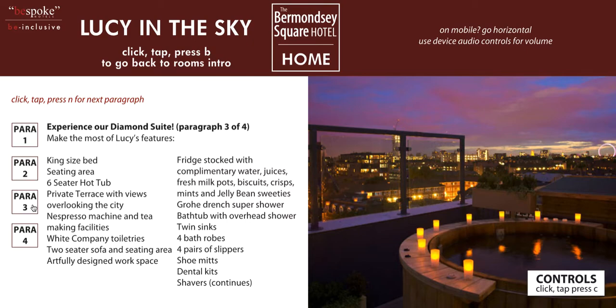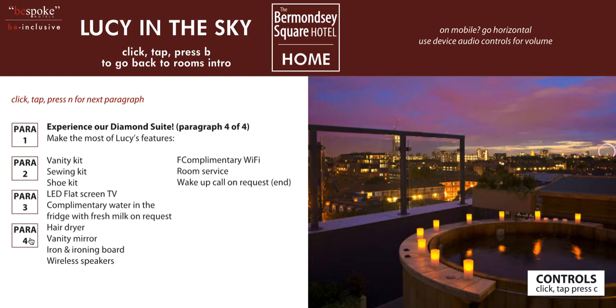Grohe drench super shower. Bathtub with overhead shower. Twin sinks. Four bathrobes. Four pairs of slippers. Shoe mitts. Dental kits. Shavers. Vanity kit. Sewing kit. Shoe kit. LED flat screen TV. Complimentary water in the fridge with fresh milk on request. Hair dryer. Vanity mirror. Iron and ironing board. Wireless speakers. Complimentary WiFi. Room service. Wake up call on request.